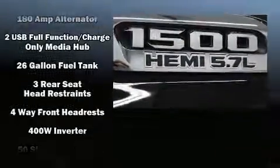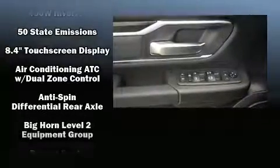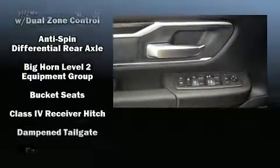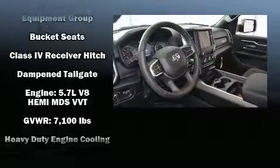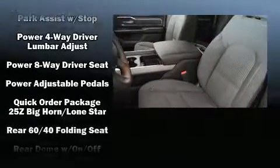Passenger security is always assured thanks to various safety features such as head curtain airbags, front and side impact airbags, traction control, brake assist, a security system, and four-wheel disc brakes with ABS.